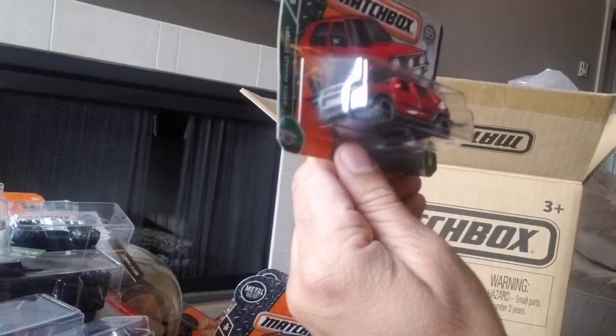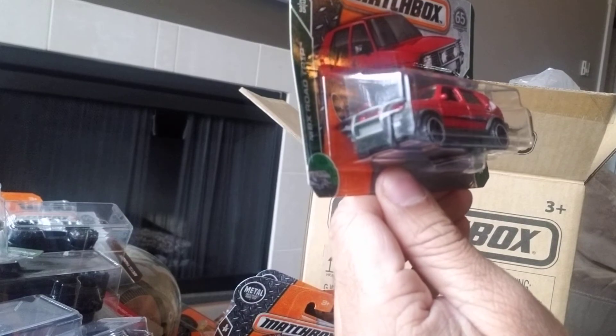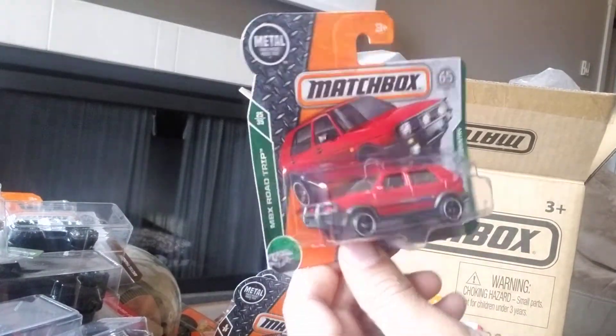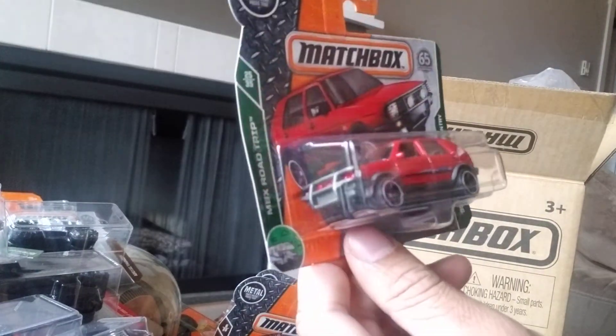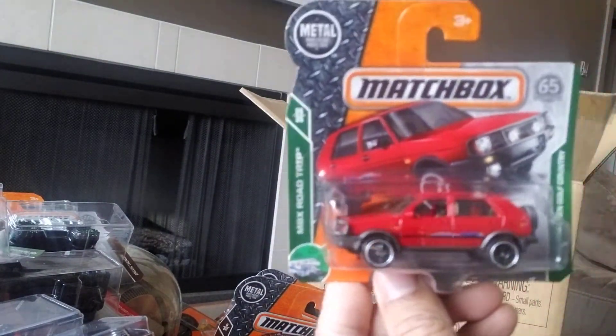Next we have a 1990 Volkswagen Golf Country — this is a very cool casting. I've got this in a few different colors and I quite like it. It's part of the MBX Road Trip, 25 of 35, and at the back it says 99 of 125.